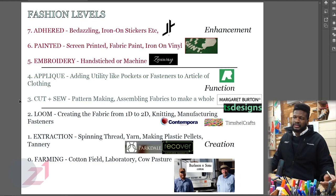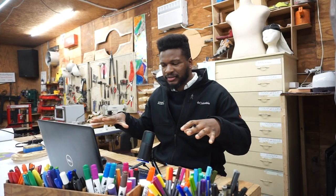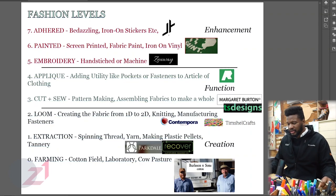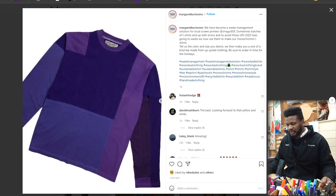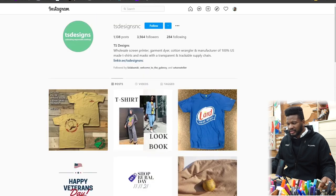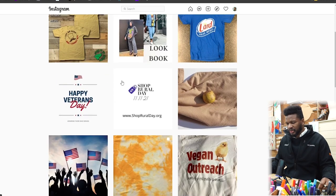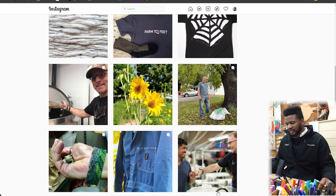Level three is cut and sew. That's kind of what you think of with Project Runway or average fashion design — making patterns, assembling flat pieces of fabric into a 3D form. I think Margaret Burton does an awesome job of that. Her charge is to reuse old clothing — sustainable streetwear using old end-run fabrics. You also look at TS Designs; they make shirts and have a really circular end-to-end process.